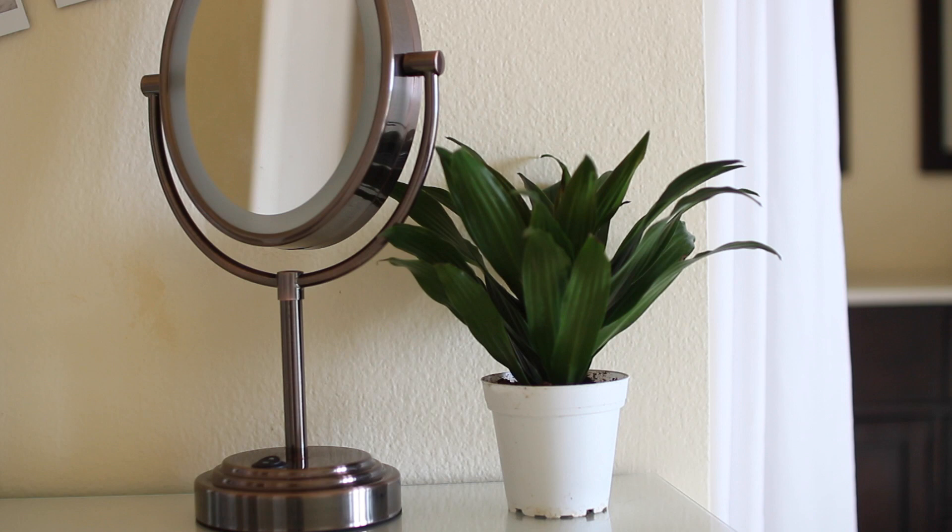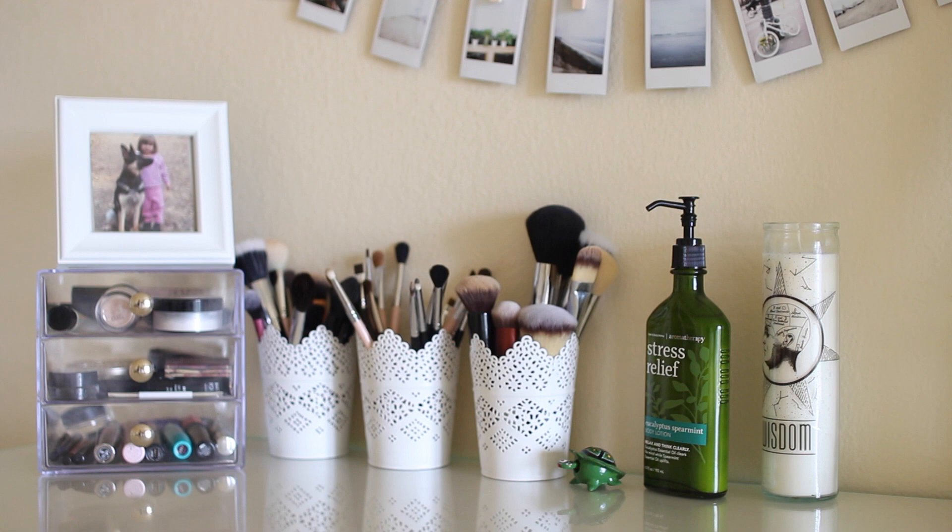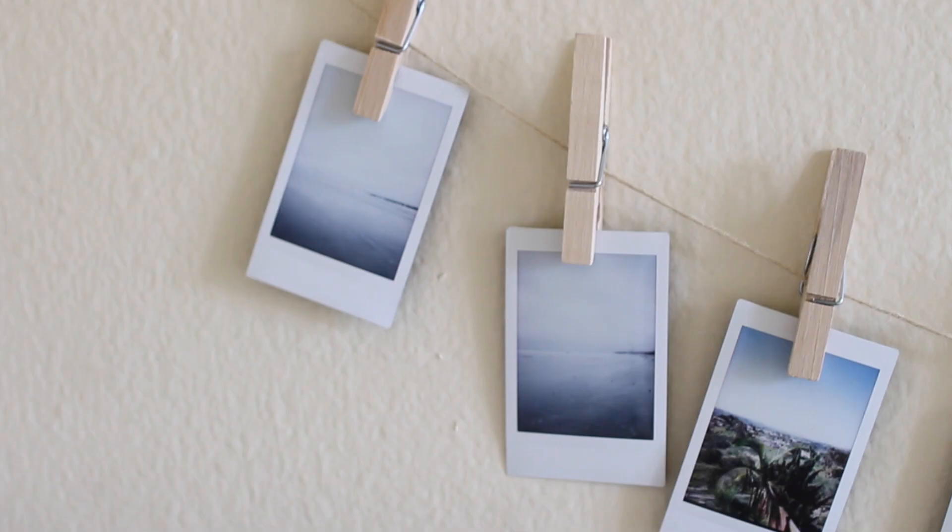I've also got these fake flowers that I put in a mason jar that I spray painted white. On the right corner of my vanity table, I placed a little plant and my makeup mirror. And on the left side is my clear drawers with a picture atop of it.